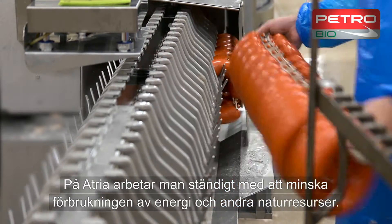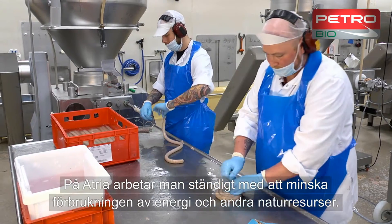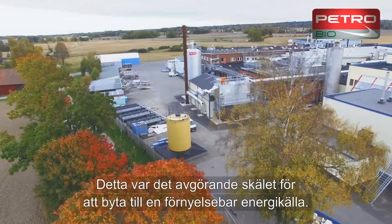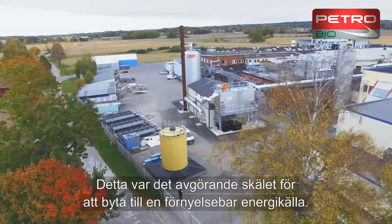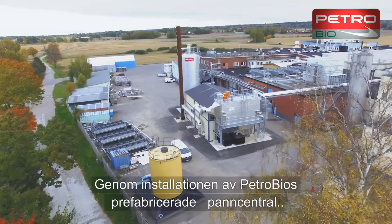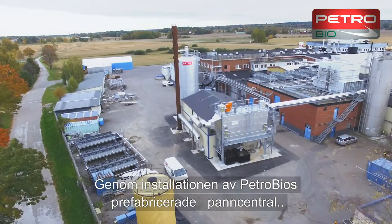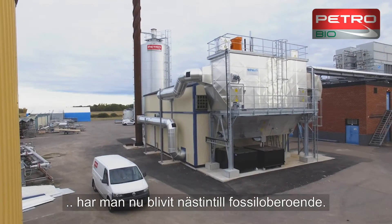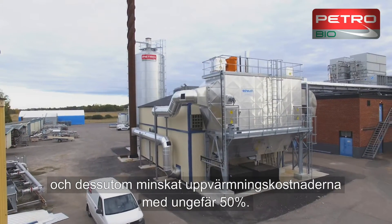Atria is constantly working to reduce the consumption of energy and other natural resources. This was the main reason for switching to a renewable energy source. Installing a boiler plant prefabricated by PetroBio has made the site virtually free of fossil fuels, while cutting heating costs by around 50%.